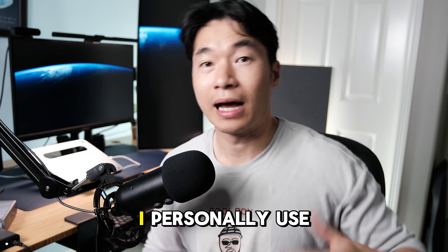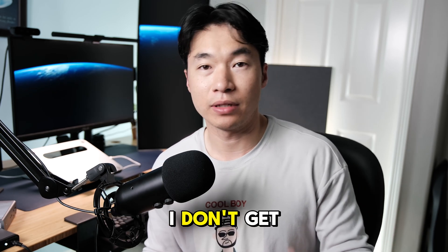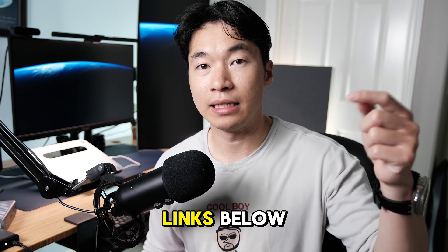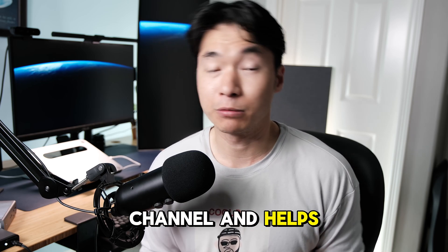Personal disclaimer: I personally use all of these apps and accessories and don't get paid to advertise them. However, if you do buy them through the affiliate links below, I do get a small commission at no cost to you — that helps the channel and helps me.